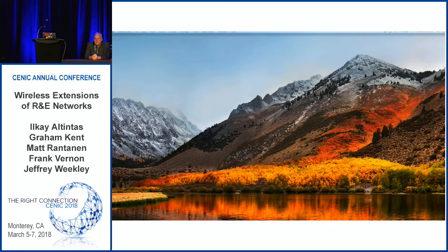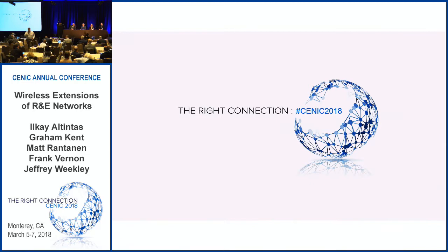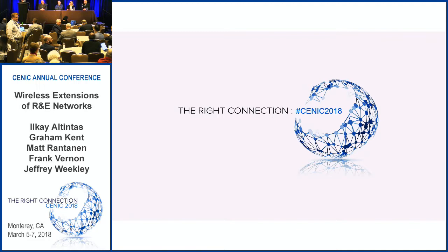I think we do have a few minutes for questions. I'll be the mic runner if anybody has anything — I'm happy to come to you. A question for the tribal network: have you been thinking about building a cell network on top of your infrastructure? Yeah, we've been thinking about it, and then we've been dressing up like pirates because you'd have to be a pirate to pull it off in San Diego. Verizon and AT&T own the entire spectrum space over San Diego.